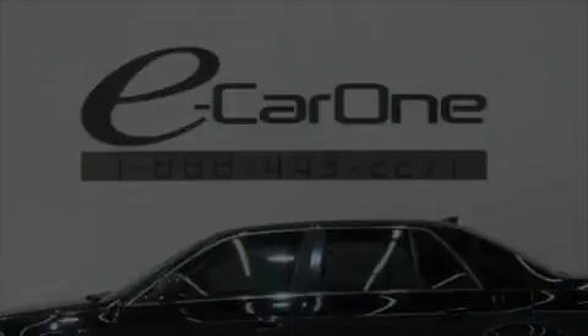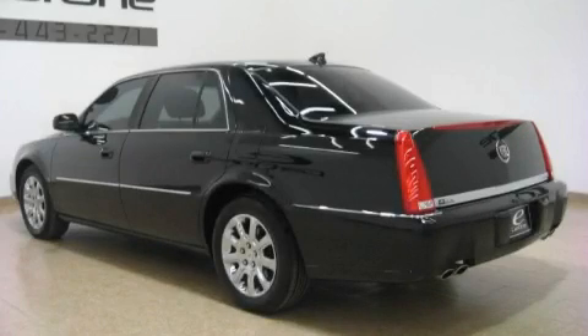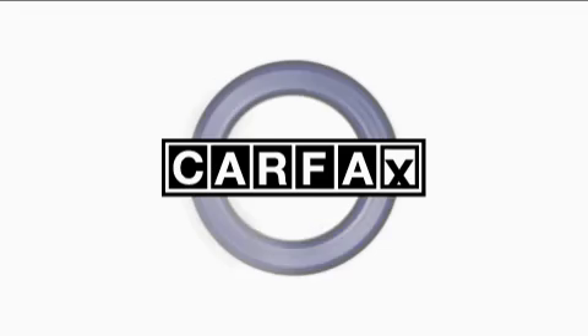It features a 4.6 liter 8 cylinder engine and an automatic transmission. This Cadillac has had only one owner and it qualifies for the Carfax buy-back guarantee.